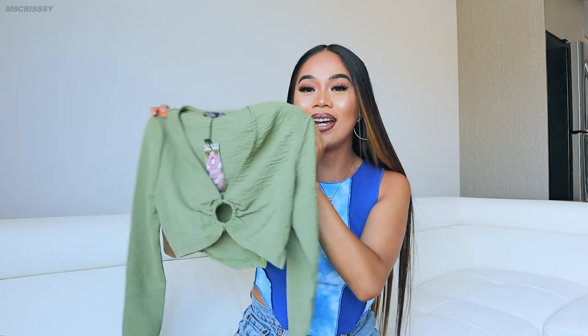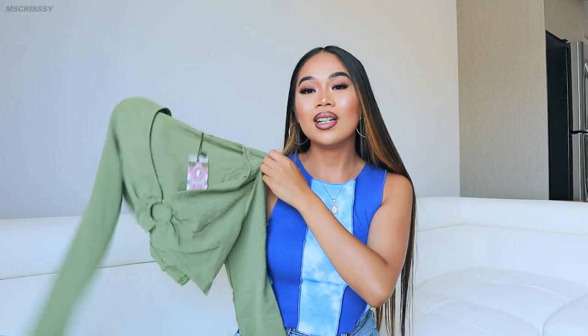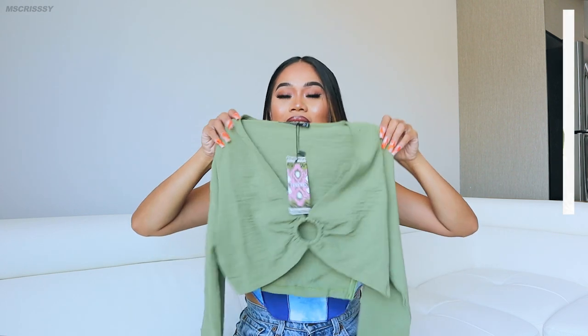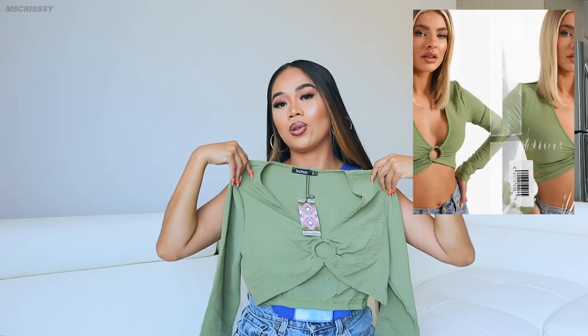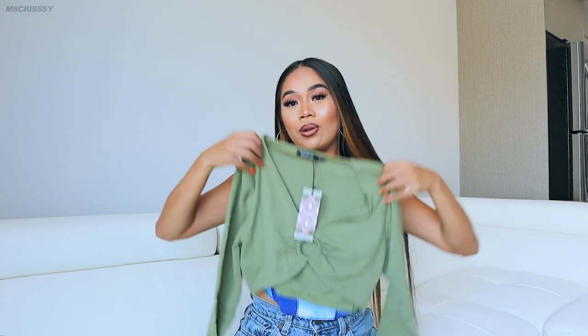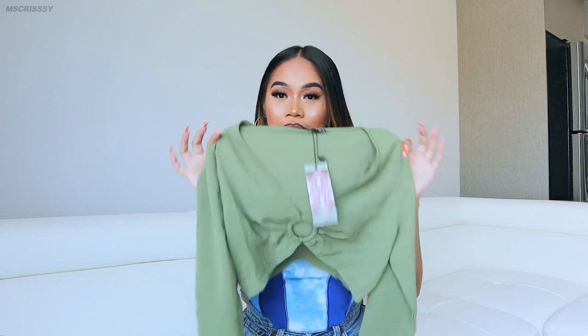Next up I decided to get this crop top in mint color. I just fell in love with this when I saw it on the website. Perfect for brunch or anything like that — it's so cute, very casual. I just love this color. When I saw it I was like, I love matcha, let me go get some from Starbucks right now. She's cute — another green moment.